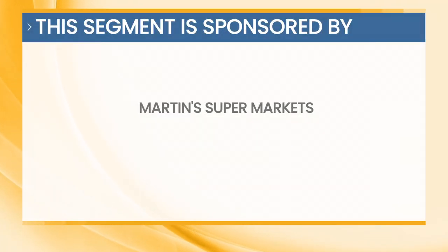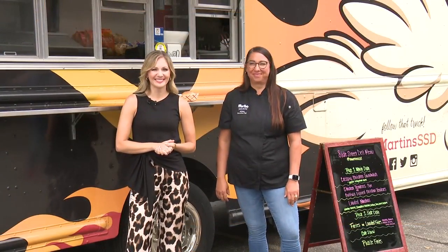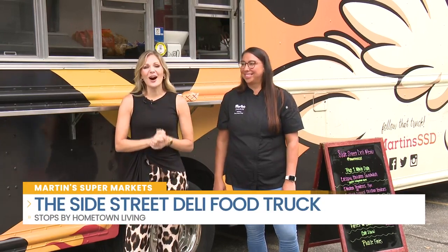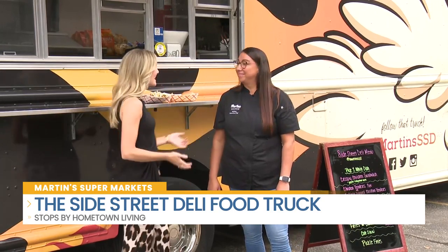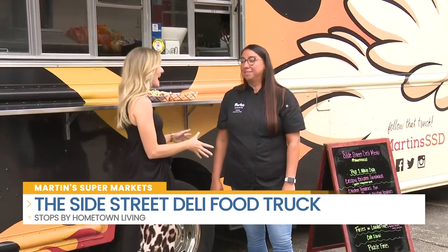This segment is sponsored by Martin's Supermarkets. Martin's is on the go and joining us right here this morning in the WSBT Studios parking lot. Chef Britt, you have come to us — we are no longer in the Martin's Kitchen just for today.